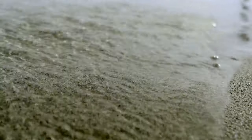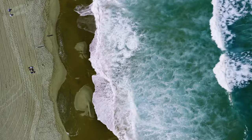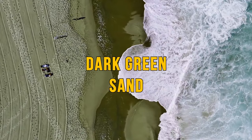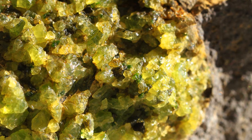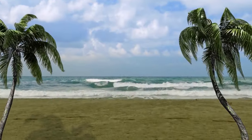Green sand isn't what you'd imagine when you think of tropical beaches. But in Hawaii and other volcanic islands around the globe, you'll find beaches covered with dark green sand. This remarkable color is due to the erosion of olivine, a type of rock formed by nearby volcanic eruptions. Over the years, the rock slowly withers into sand and washes onto the shore, resulting in these strange colored beaches.